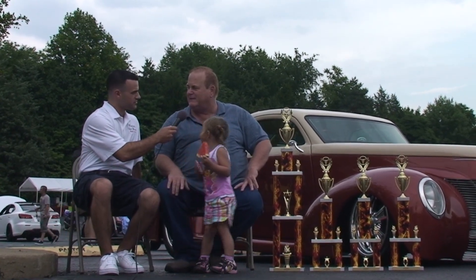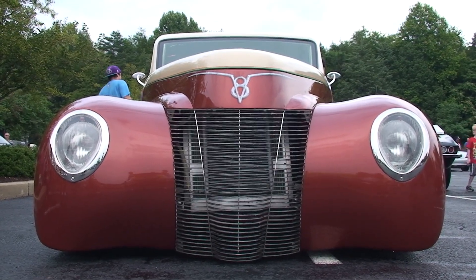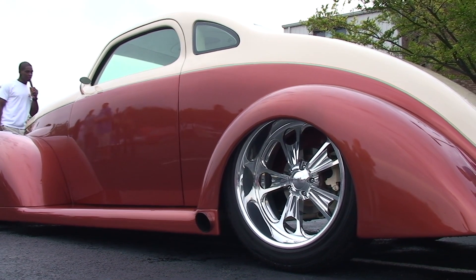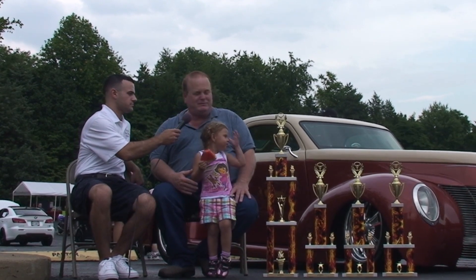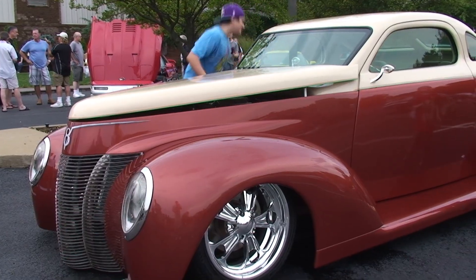It's a 1940 Ford. It's custom-made — there's only two like it in the country. Chevy-powered, 350 engine, ostrich interior, and loaded with ground. Just the style — you don't see too many of them like that around. I like stuff that's a little different.